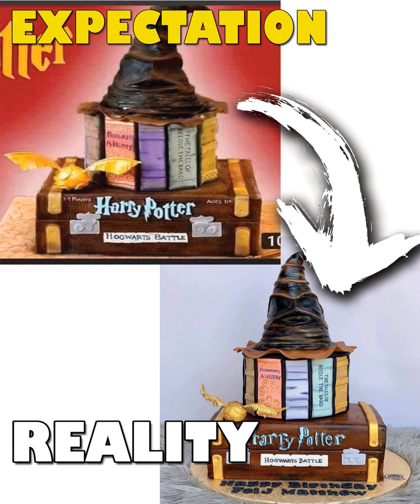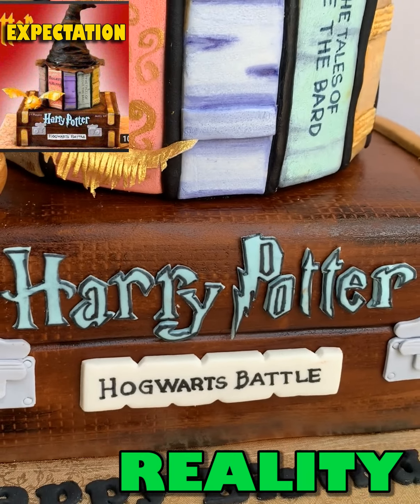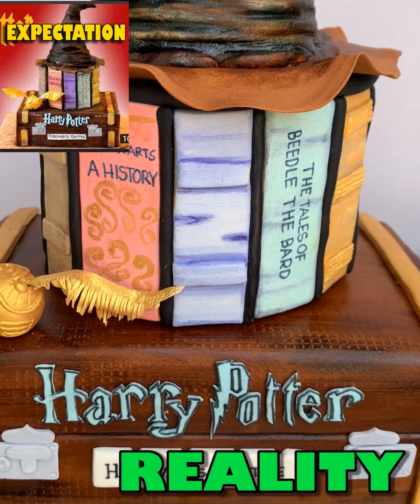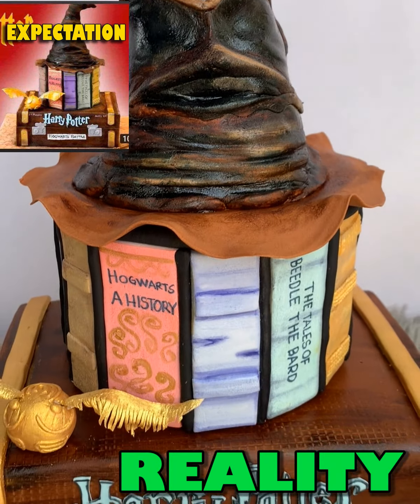At number 2, the Harry Potter cake. This cake is just so beautiful. Can't imagine that this is a rush order from a first-time neighbor client, and how we managed to finish the cake on time.